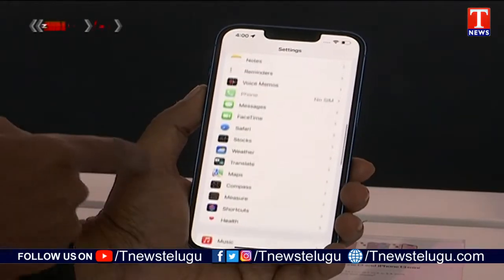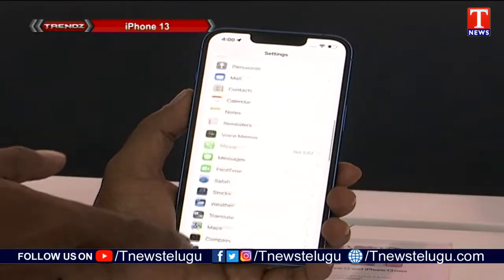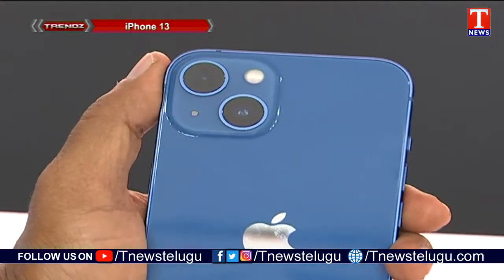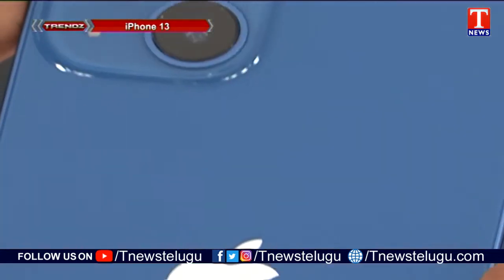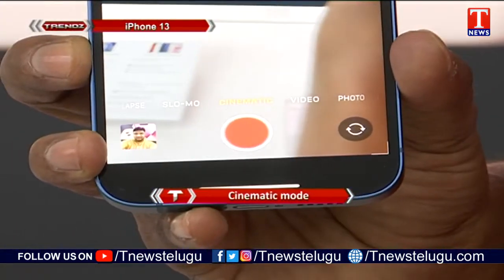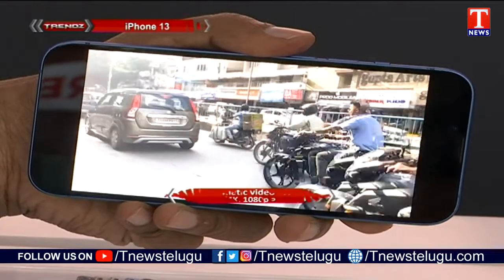The A15 Bionic delivers strong performance for streaming and web browsing. The iPhone 13 series also features a notable camera setup with dual cameras. The camera supports cinematic mode, and when you shoot video you can see the cinematic view very clearly.